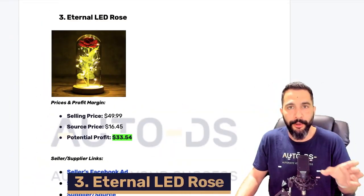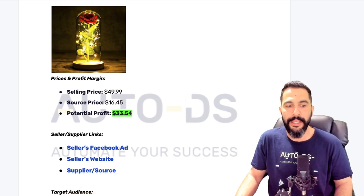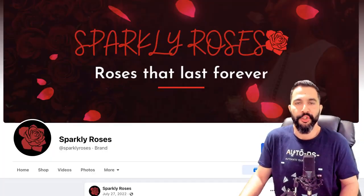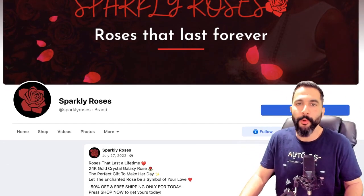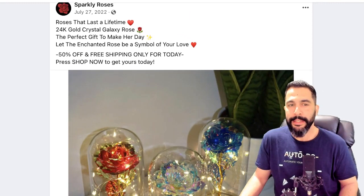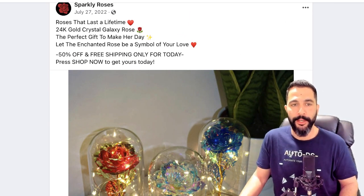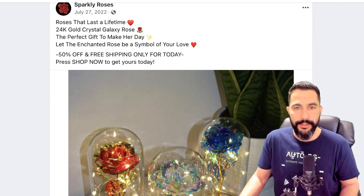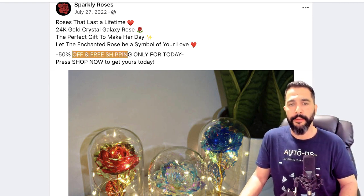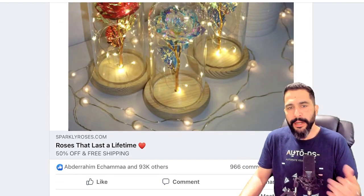Back to product number three — the Eternal LED Rose. Let's take a look at the stats. Opening the seller's Facebook ad: 'Check out sparkly roses — roses that last a lifetime — 24 karat gold crystal galaxy rose, the perfect gift to make your day. Let the enchanted rose be a symbol of your love. 50% off and free shipping only for today. Press shop now to get yours today.' Not a bad ad copy — we could still do better — but over 90,000 engagements, almost 1,000 comments, and 1,800 shares. This one is really, really popular and trending.